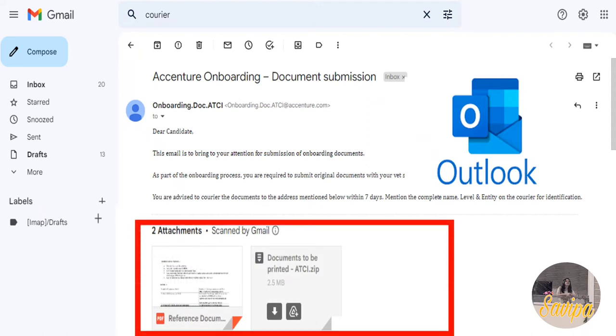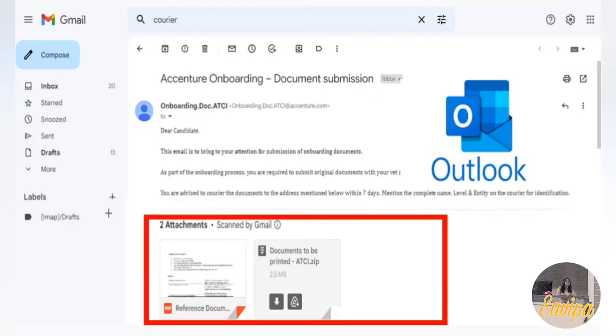The mail contains two attachments: a reference document showing how others have previously filled the forms, and a zip file listing all the documents you need to print. You download and extract that zip file, then fill and wet-sign all those documents.